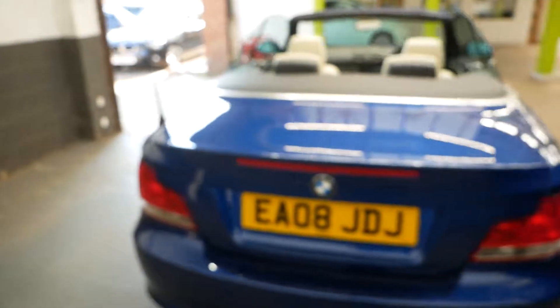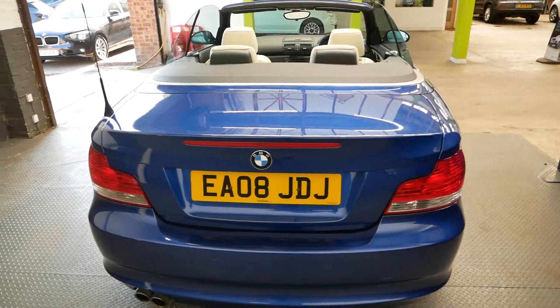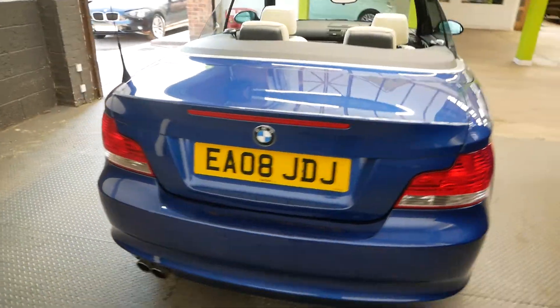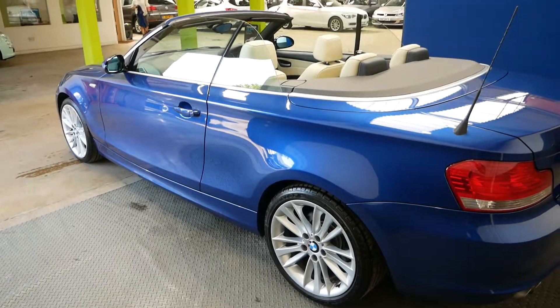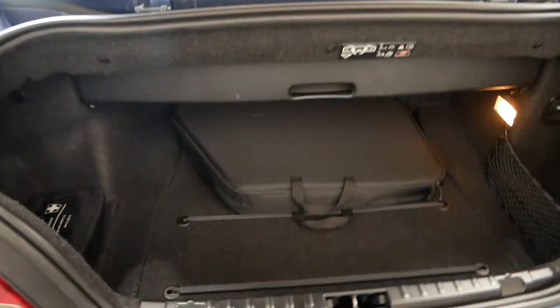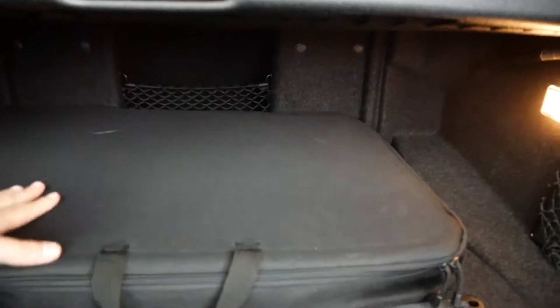Under here I'll just show you — you do have aux, USB, and another 12 volt socket as well, so it's very well kitted out. Just showing you the rear of the car here, the overall bodywork is very very clean. It's been very well looked after and we do have a full service history with it, as well as it passing an AA check.